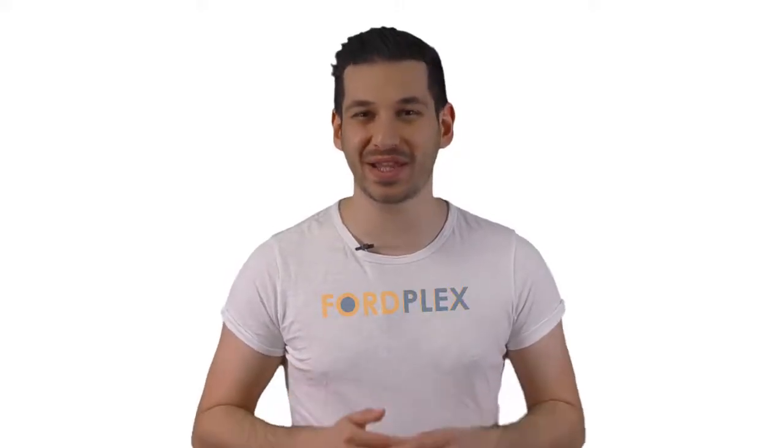Hello, welcome to the Fordplex channel. We specifically work on different product reviews just for you. We completed exceptionally serious research on different products available from different brands. In this video, we'll show the five best product reviews, so be with us, support us, and pick your perfect product from one of them.